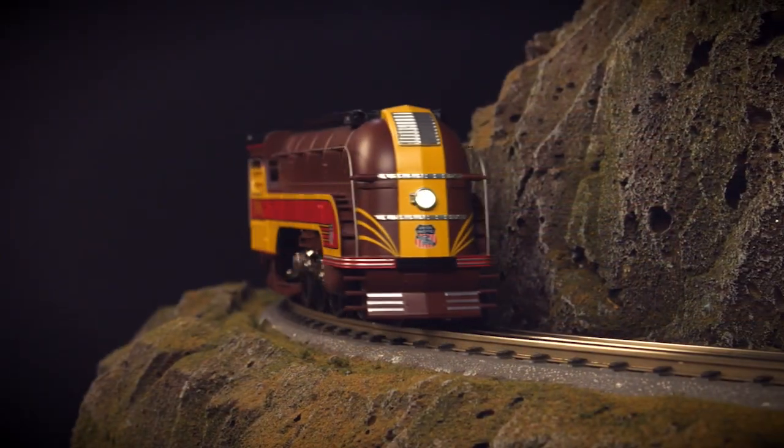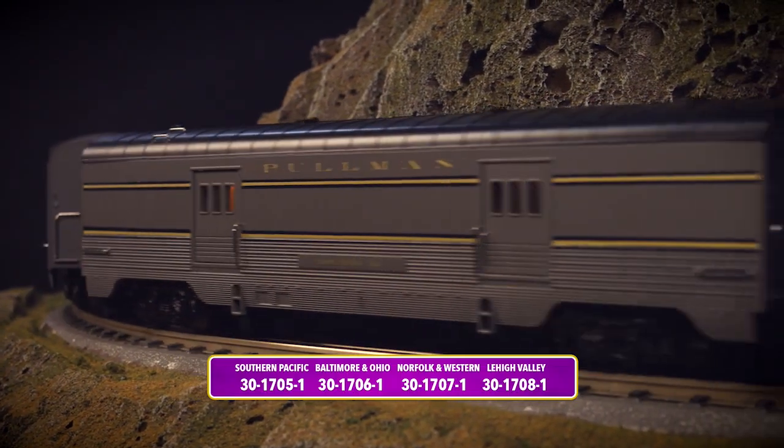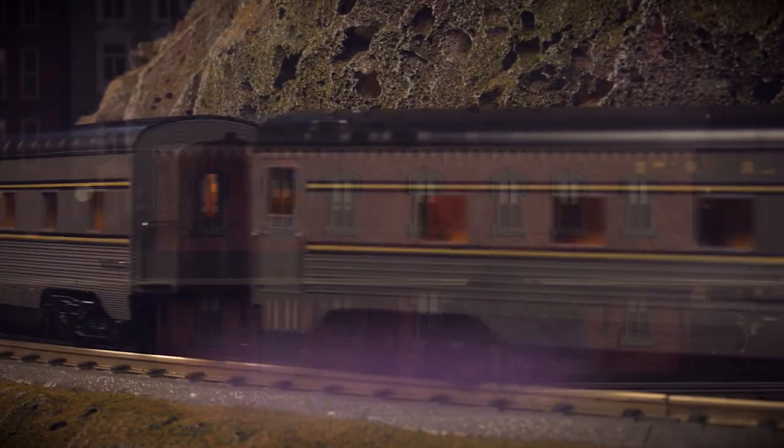In addition to the vibrant prototypical Union Pacific paint scheme, you can also purchase this model in four additional schemes, representing some of the famous classic passenger road names of this locomotive's era.